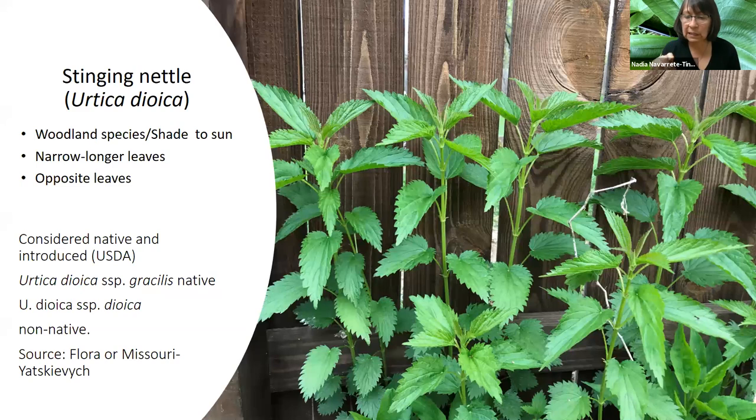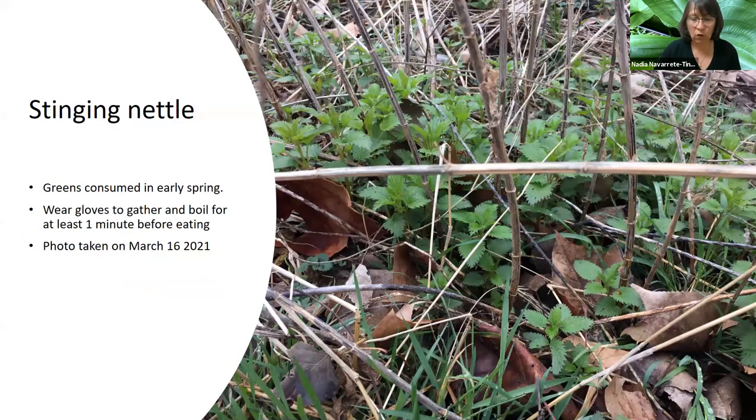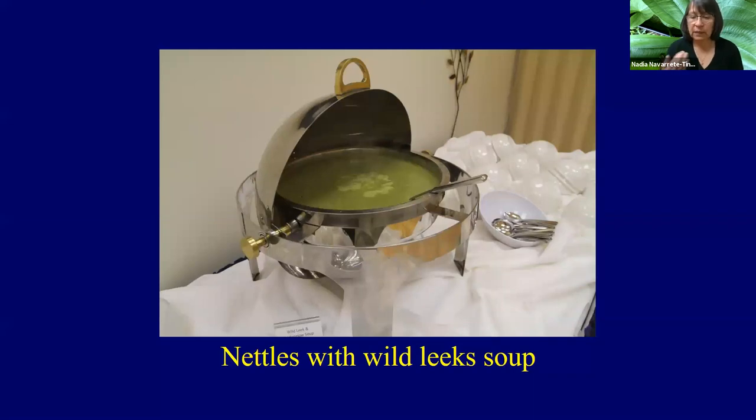Stinging nettle, or Urtica dioica, is considered by some to be native and by some not — there are two subspecies. Since they are so nutritious, I recommend eating them regardless. For a taller plant you would only gather the leaves, and you need to use gloves. You need to blanch them — these ones don't require much cooking, maybe one minute, but no more than five minutes to be cautious. We have them contained in a raised bed in our backyard, and by harvesting constantly that helps control them. We served a soup with nettles and wild leeks at our Dining Wild event, which was a real hit.